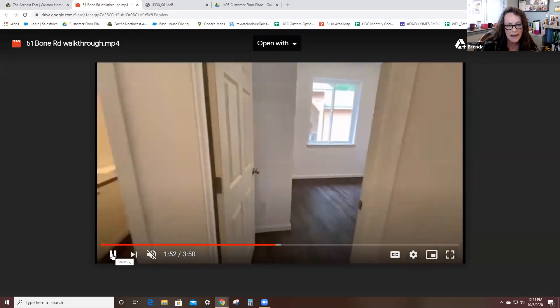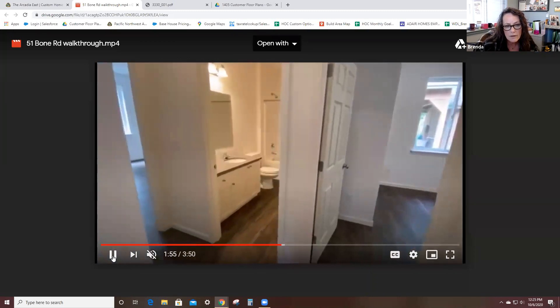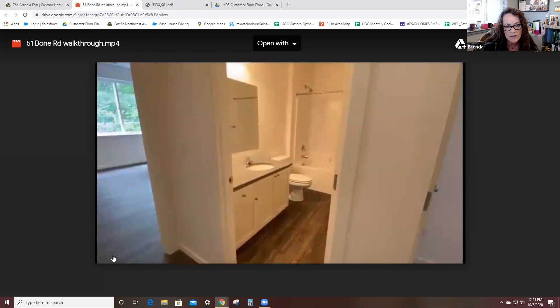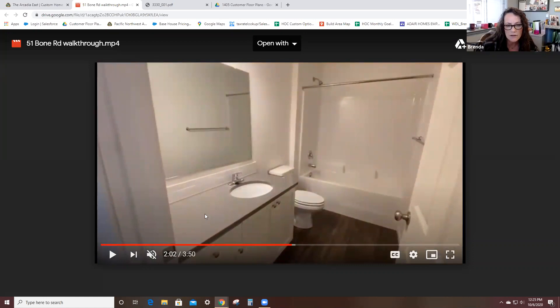Now we're going to hop into the bathroom. You can just barely capture the lights at the top — those are the standard light fixtures with all our homes, coming in a brushed nickel finish. I love that undermounted sink. You've got your quartz countertop, the undermounted sink, and the standard backsplash. White cabinetry continues through here, and this tub surround is our standard fiberglass tub surround.